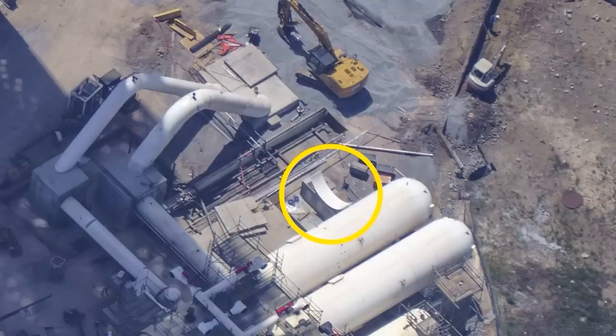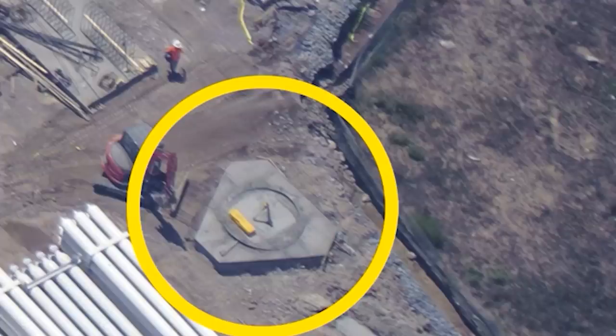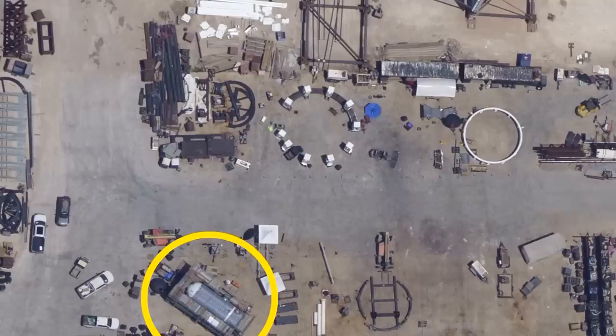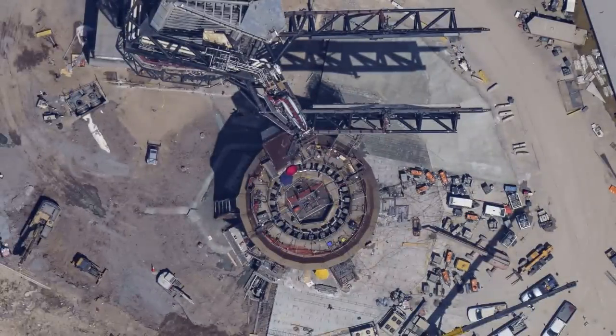Amidst the vast expanse of the SpaceX launch site, a fresh triangular-shaped concrete pad emerges to the left of an established concrete pedestal. Space enthusiasts suggest this new formation might soon cradle the vertical storage tank recently added to the inventory. Cradles perched atop concrete pedestals hint at the imminent arrival of yet another colossal water supply tank, signifying a monumental leap in water storage capabilities. Tracing the intricate network of pipelines, a distinct line emerges from the water-cooled steel plate assembly, weaving around the towering launch edifice.